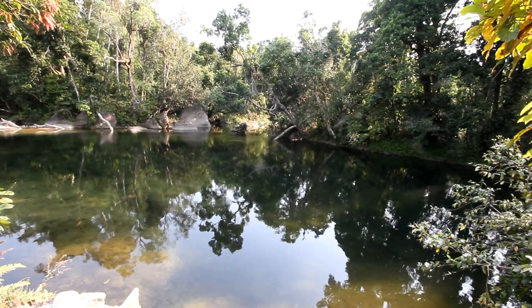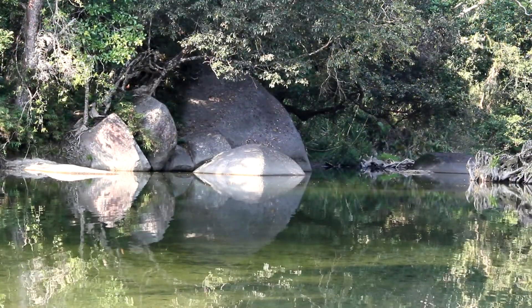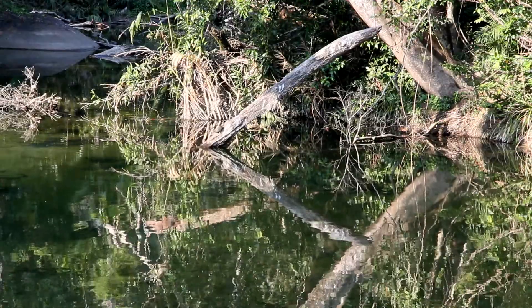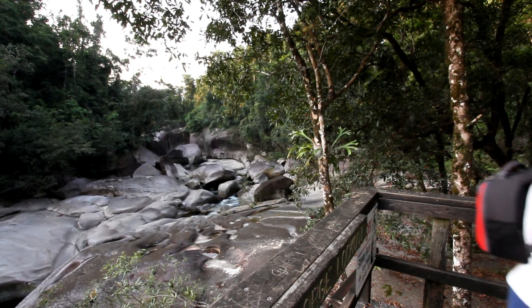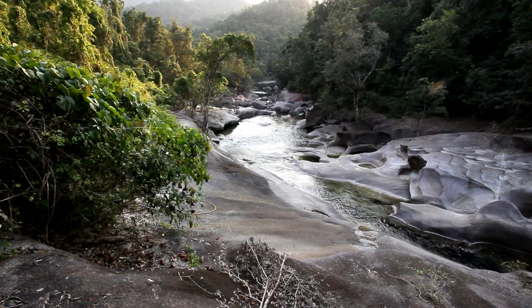Rainfall in this area is measured in metres rather than millimetres. In the wet season, swimming in these tranquil pools is dangerous, as unexpected walls of water flowing down from the Tableland have resulted in many drownings. The smooth polished granite boulders are an indication of the powerful flow which occurs here.